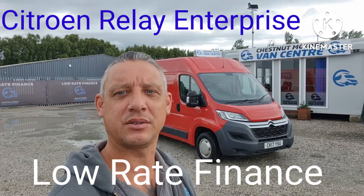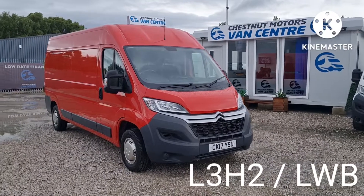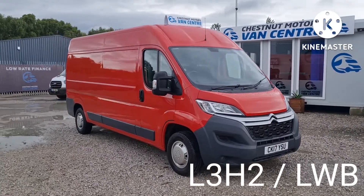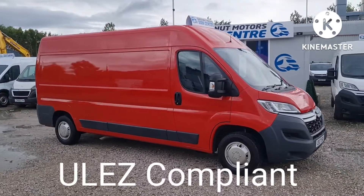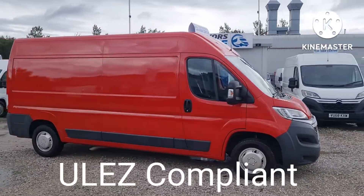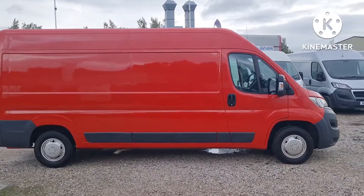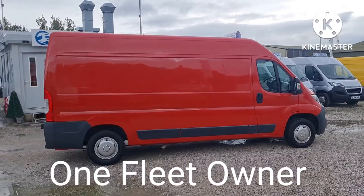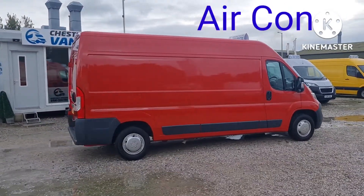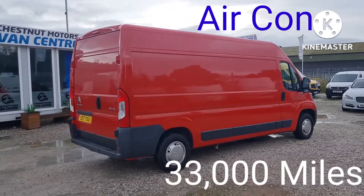Hi, I'm Richard from Chestnut Van Centre, looking at this 2017 Citroen Relay. It's a 2017 17-plate Citroen Relay, an Enterprise L382, which is a long wheelbase medium roof. It's ULEZ compliant, Euro 6 clean air vehicle, with the 2 litre engine. It's only done 33,000 miles — absolutely nothing — and comes with full service history too.